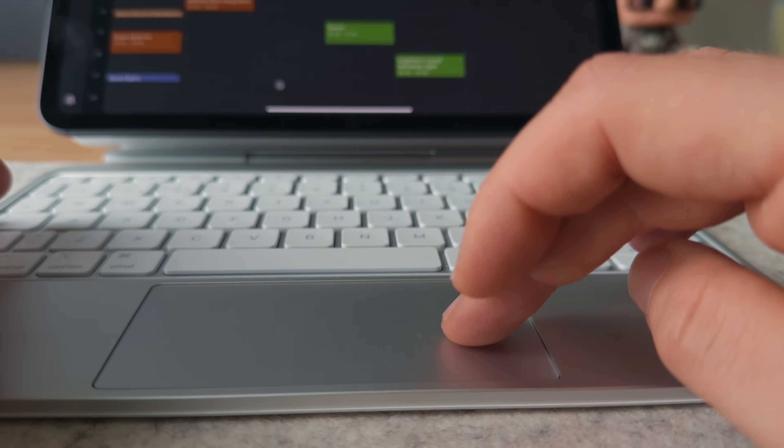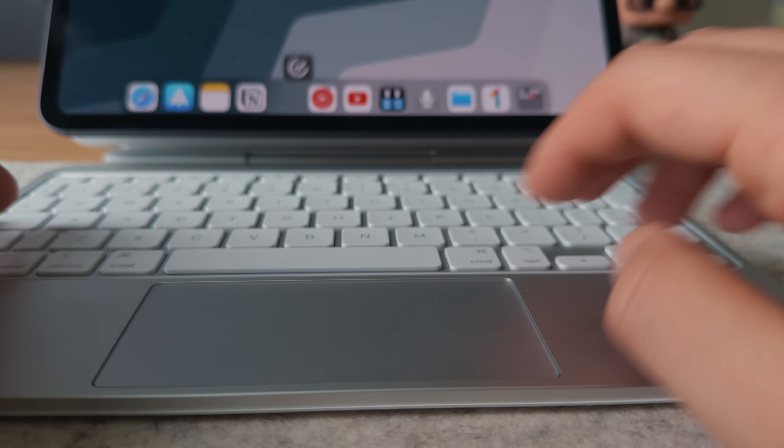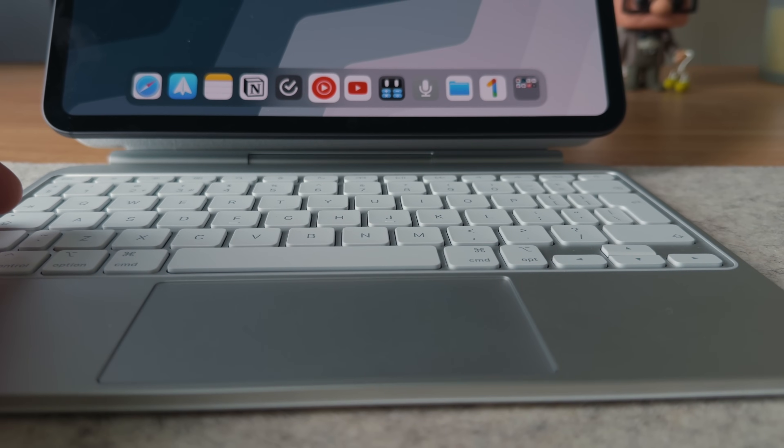With the new row of function keys — which we shouldn't have to praise Apple for implementing, they should have had it years ago — and the new larger trackpad with haptic feedback, this now feels more than ever like a laptop experience. It does make me wonder what software upgrades Apple have in store for WWDC next month.